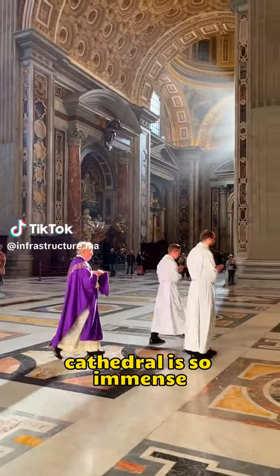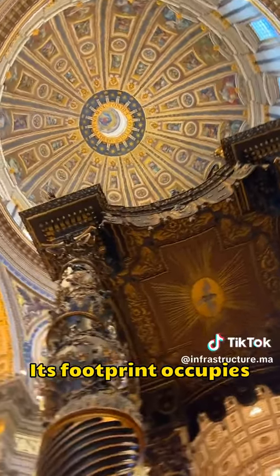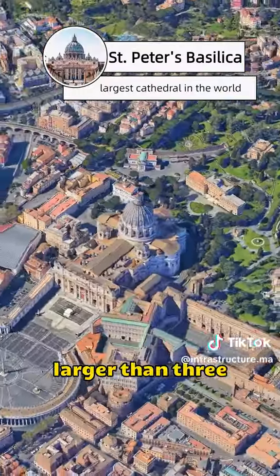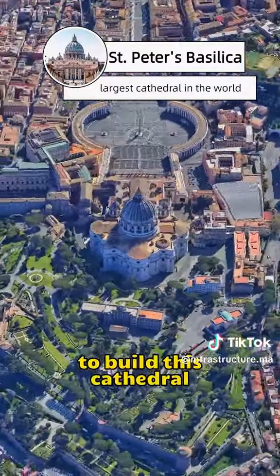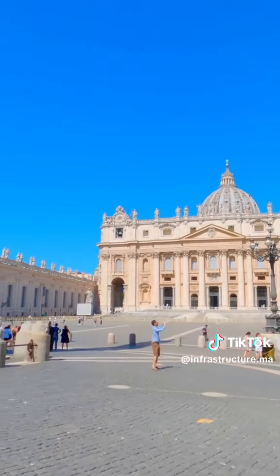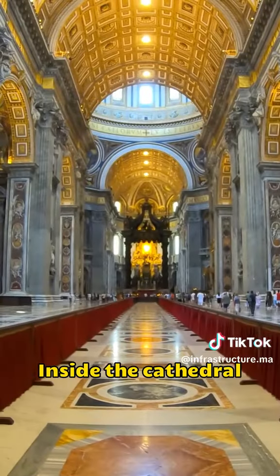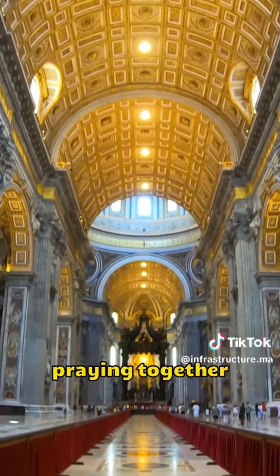The world's largest cathedral is so immense that you might find it hard to believe. Its footprint occupies more than half the size of a country, larger than three football fields. It took 120 years to build this cathedral, and it is known as St. Peter's Basilica, the largest cathedral in the world. Inside, it can accommodate 60,000 people praying together.